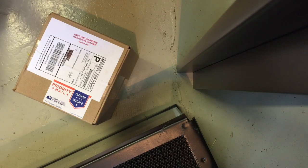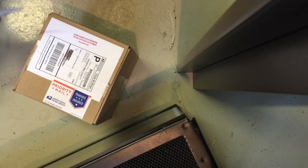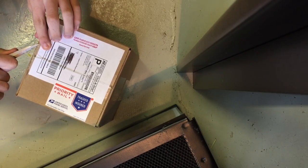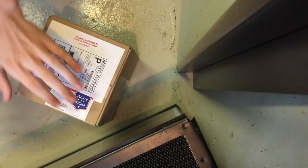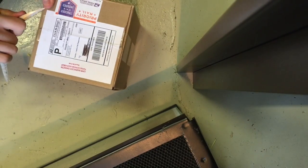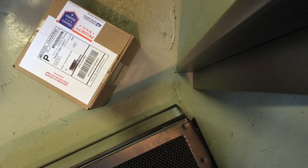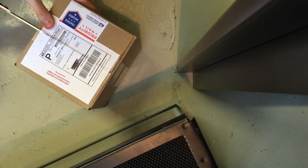My package from Cape Cod Roaches just came in the mail. I ordered about 300 Red Runner Roaches from them, and they just came in the mail today. I thought I was going to get them tomorrow, but I got them one day early.